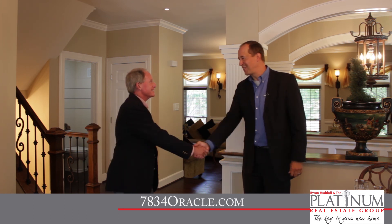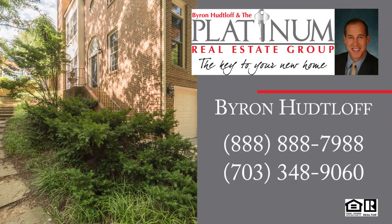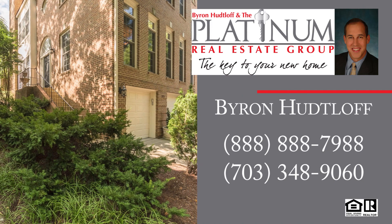Byron, thanks for having us in. Thanks for coming, Jim. You can also reach Byron Hutloff with the Platinum Real Estate Group at RE/MAX Premier by calling 888-888-7988.